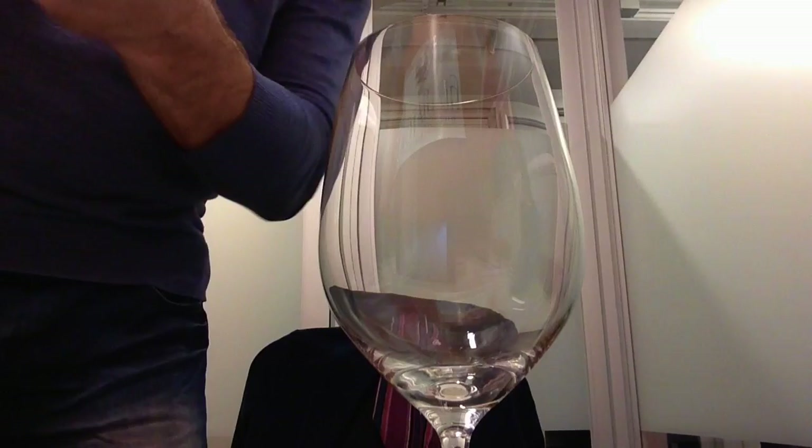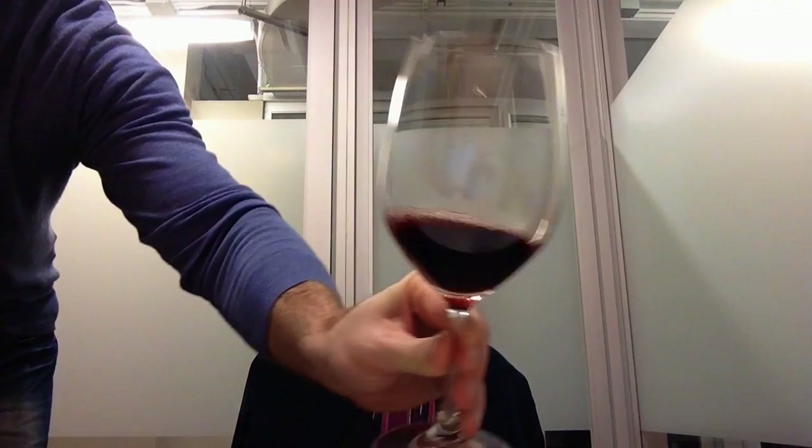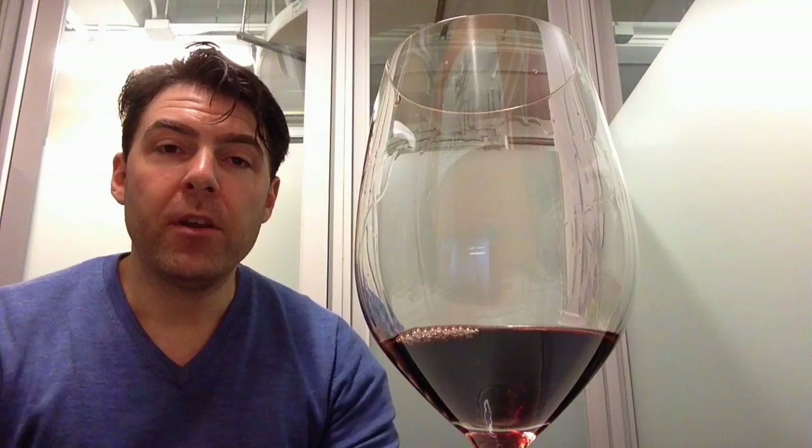So now we're going to pour the Negroamaro into the glass so you can take a look at its color. When I'm pouring this wine, the aroma just jumps out — it's incredible. It makes your mouth water. Let's go for the sip. This is exactly the type of wine that I will order when I'm in Puglia. When I go to any of the restaurants, this is exactly what I drank. It's that wine we had in Italy that was so great, but when we get back to the States, we can't find anything like it. That's what this wine is.